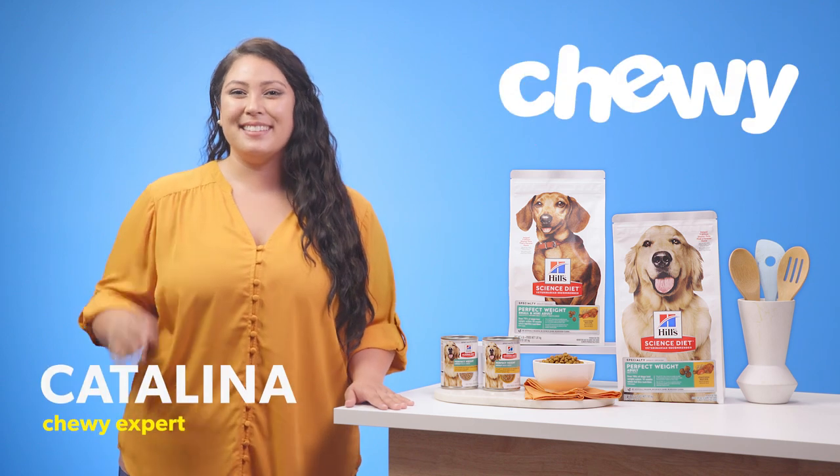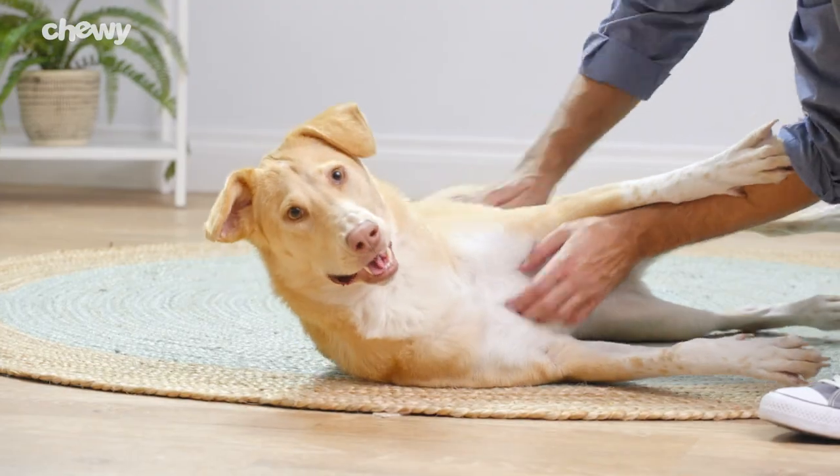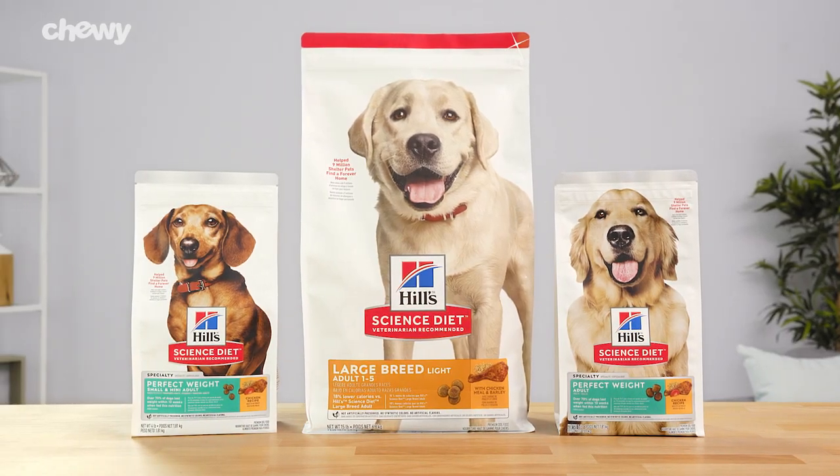Hi, I'm Catalina from Chewy. I'm here with the dog food that can help your chubby canine slim down: Hill's Science Diet Weight Management Dog Food.